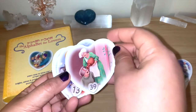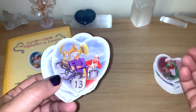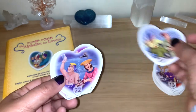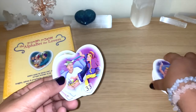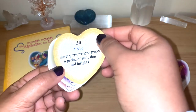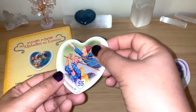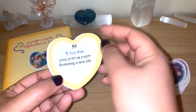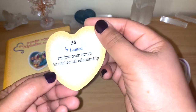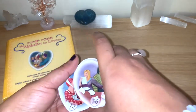Straightforward, to the point — I like that. 'Total devotion and sacrifice.' You can see these cards really point to the direction that could be good or bad depending on where you're going in a relationship, depending on the question you ask. 'How are they feeling?' — you can easily get that information. 'A period of seclusion and insights' — exactly what you want to know if someone is distant. 'Starting a new life.' And the last one: 'an intellectual relationship.'